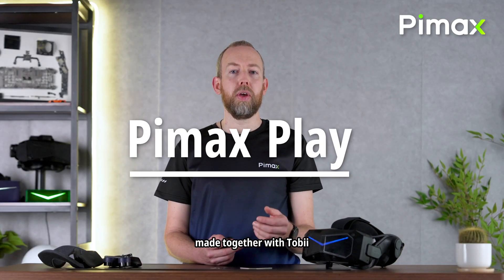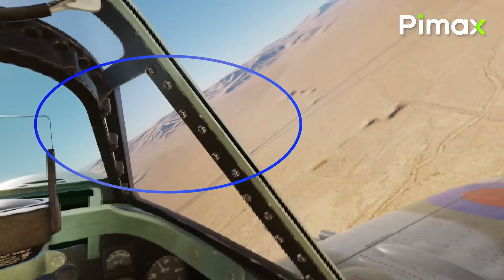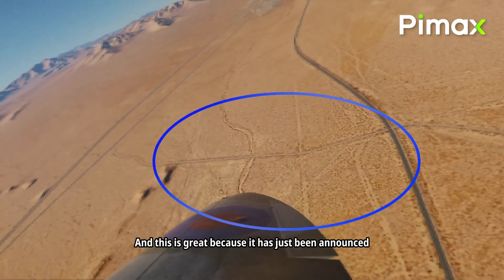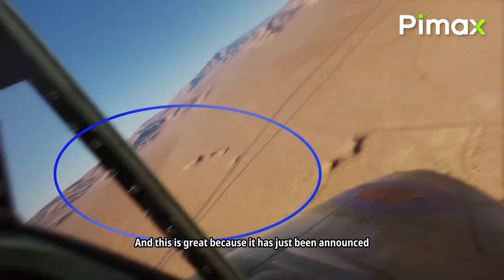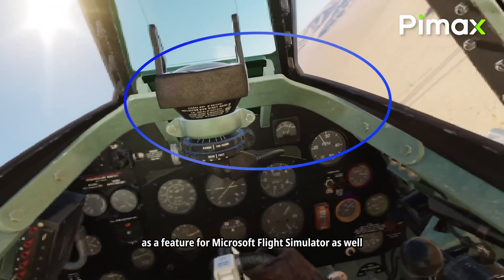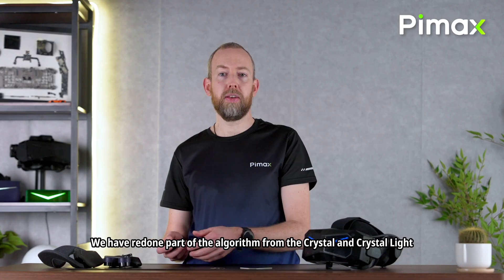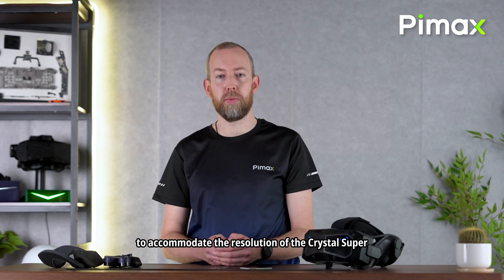Eye tracking, made together with Tobii, is operational. Automatic IPD works, as well as dynamic foveated rendering — and this is great because it has just been announced as a feature in Microsoft Flight Simulator as well. Pimax Play for the Super also has an upscaling mode, and we have redone part of the algorithm from the Crystal and Crystal Light to accommodate the resolution of the Crystal Super.